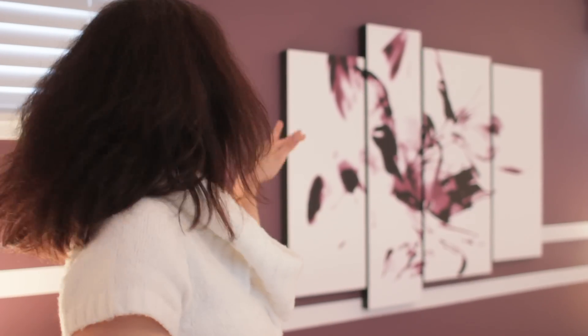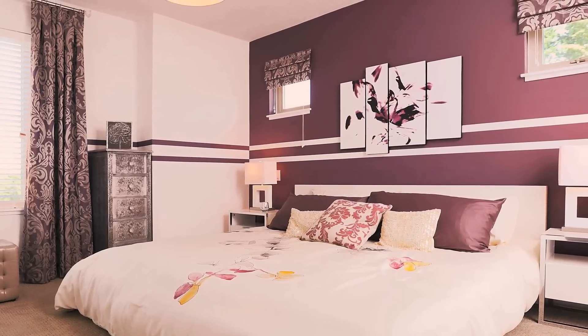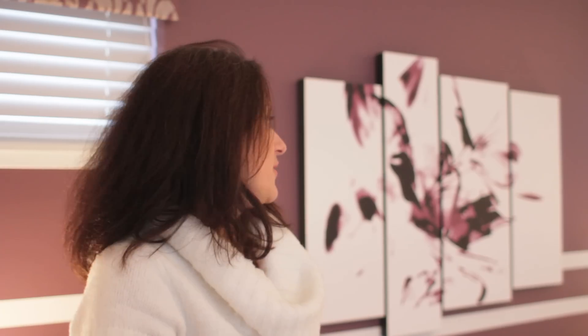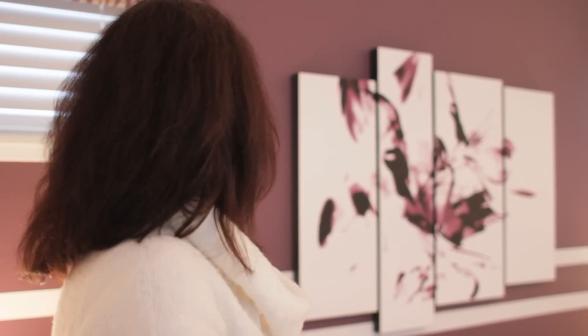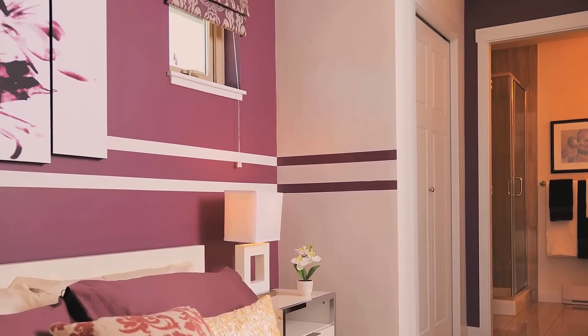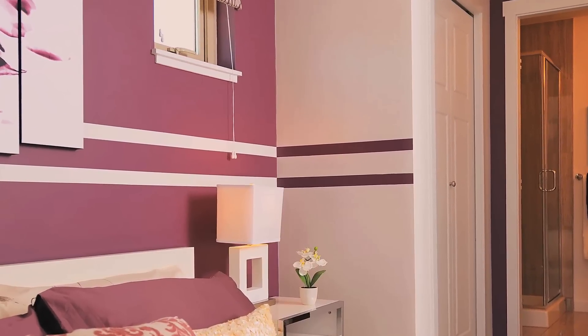Here we are in the master bedroom. In this room we had a couple of low-hanging windows to deal with, so we chose to use really low platform bedding and a very interesting art compilation to detract from those architectural constraints. The other thing I really like about this room is the paint treatment — we did a lovely mauve color on the back wall and had the painter do a couple of stripes of white, then did the opposite on the other wall so the main color is white with mauve stripes. It really pulls it all together and makes it feel like a more professionally designed room.